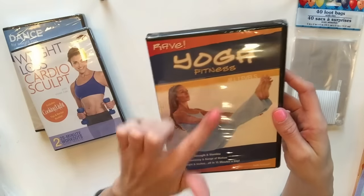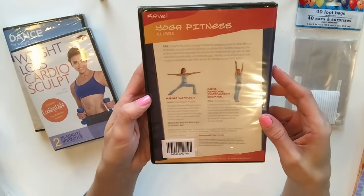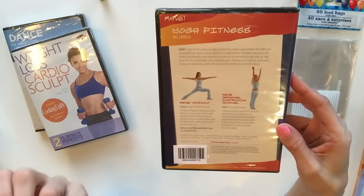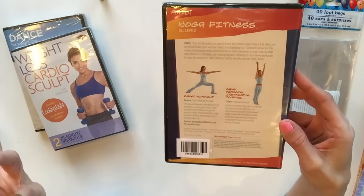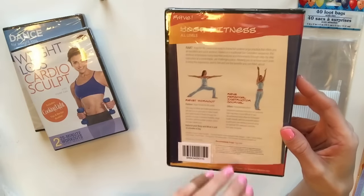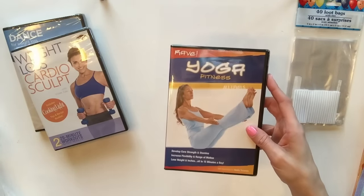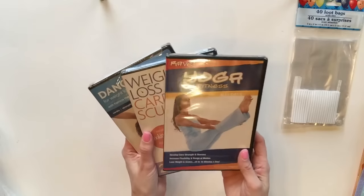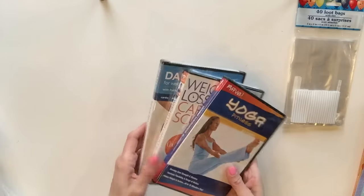This one's a yoga fitness. It says all levels, 15 minutes a day. I really have been wanting to get back into yoga to make myself more flexible and limber because I feel like I don't stretch enough, and that makes my muscles feel tight. It makes my posture horrible, so I definitely want to do some yoga and elongate my body and sit up straighter. If you want to know how these DVDs are, let me know and maybe I'll do a review video.